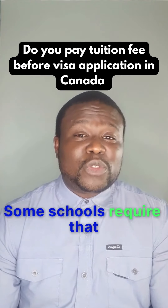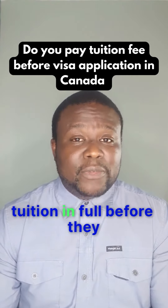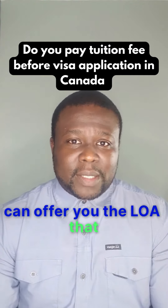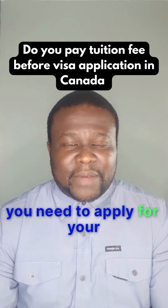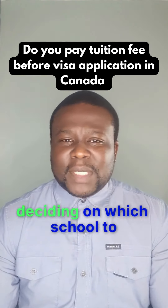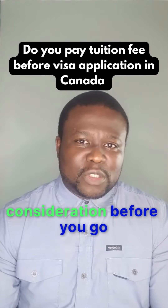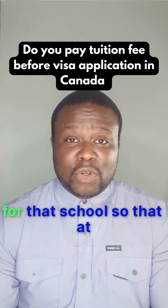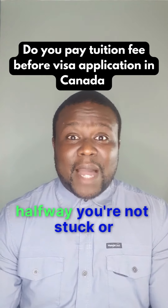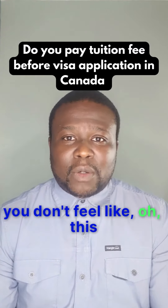Some schools require that you pay your one year's tuition in full before they can offer you the LOA that you need to apply for your visa. So when you're deciding on which school to go to, this is one of the things you need to put into consideration, so that halfway through you're not stuck or feeling like the school is not being considerate.